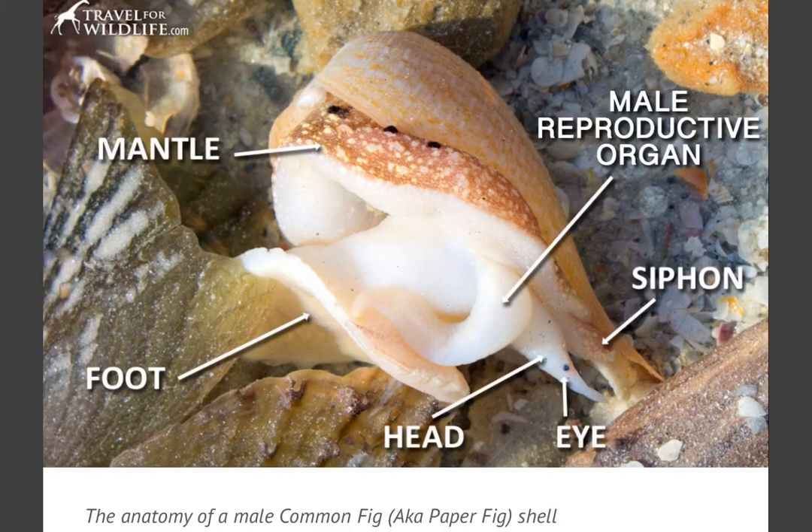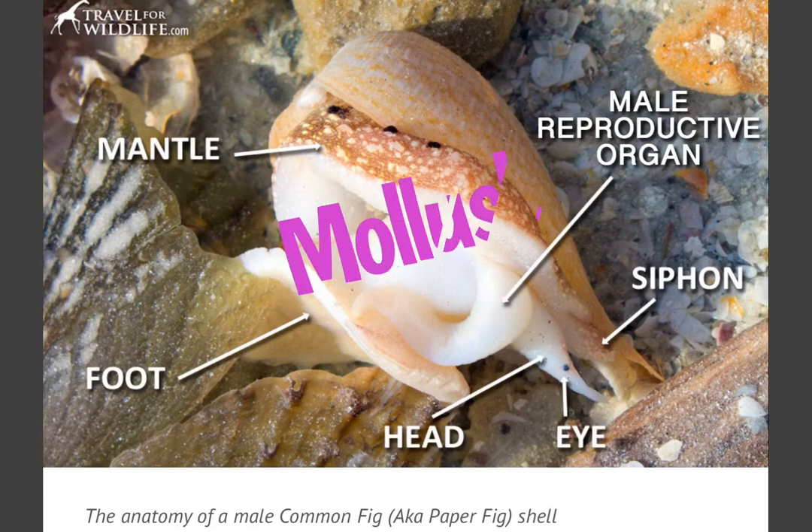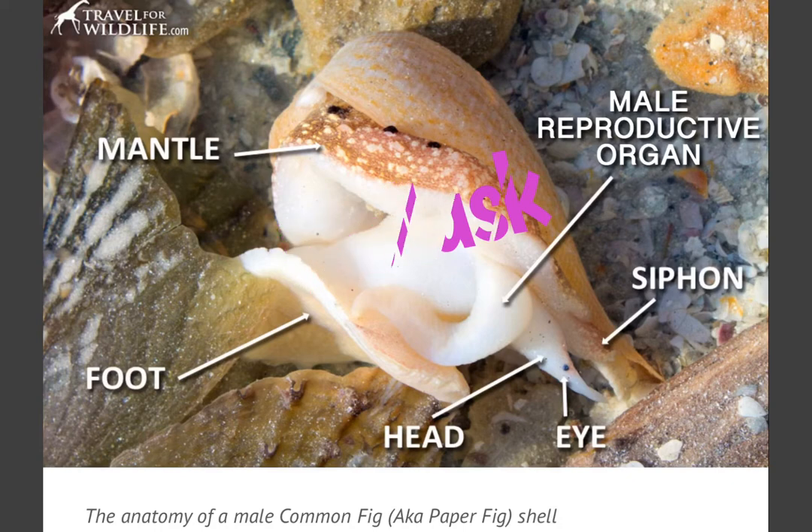All of the seashell creatures I'm showing you today are mollusks. They are invertebrates and they include snails, slugs, mussels, and octopuses. They live in water or damp habitats and most have a shell.